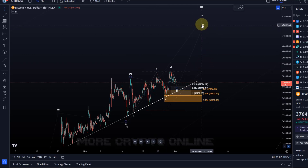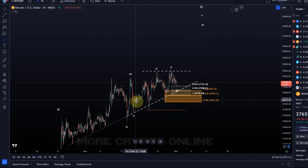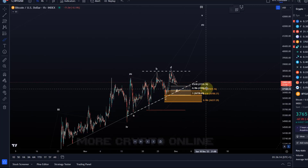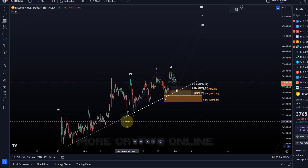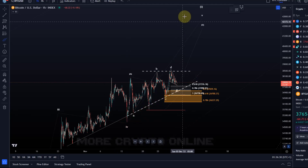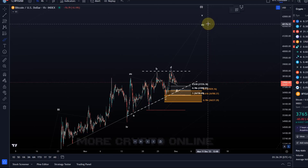However, the subwave structure has changed yesterday — nothing got invalidated, absolutely not — but the price action suggests that some kind of an Elliott Wave triangle is forming and playing out. We have wave four in place on the 14th of November and the fifth wave is up there.